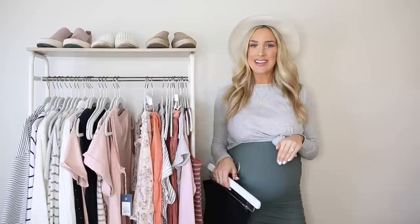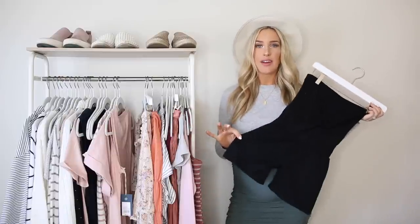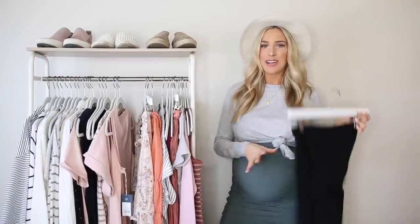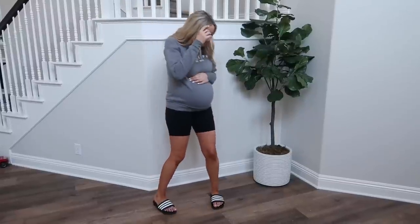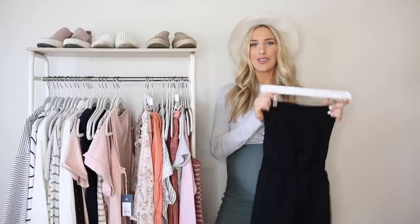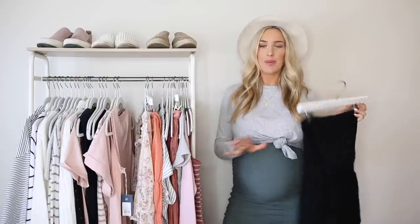I love the biker short trend — I got really into it right before I got pregnant this time. When I found these maternity ones I fell in love. They are so comfortable, so supportive on your belly, not too confining, and really flattering. You could wear them with a big sweatshirt or cozy sweater, an oversized graphic tee and sandals as the weather warms up, or dress it up with a longer top and a blazer. You don't have to sacrifice style just to be pregnant.